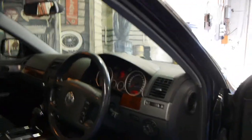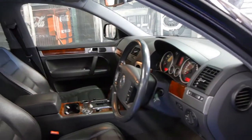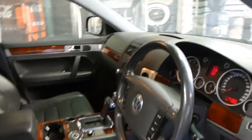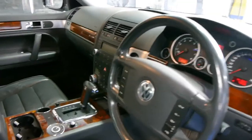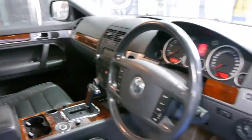This car has done 141,000 kilometres and it has a very good service history. In fact, it has a full Volkswagen dealership service history from new right up until the very last service, which is very good to have and very rare when cars get to this sort of age. This is a car that's been very well looked after.